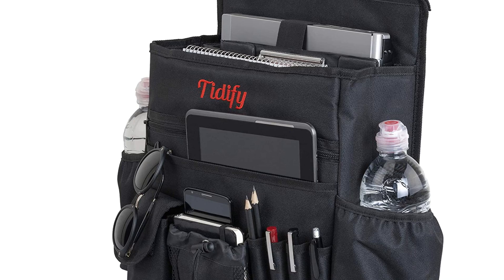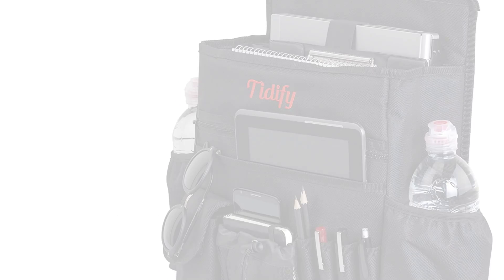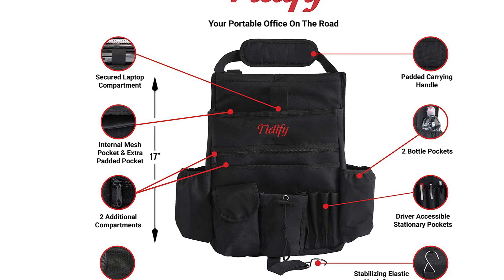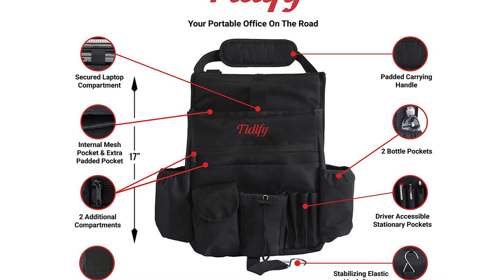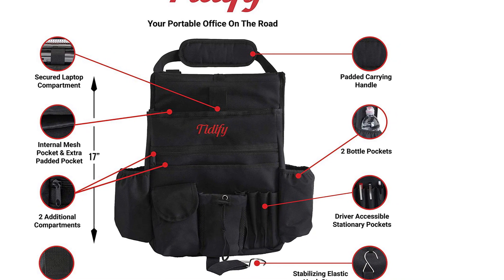The TFI organizer straps to your seat with a headrest strap and additional side straps, so it will stay in place without getting in the way. And if you want to take it with you outside of your vehicle, there is a padded sleeve that wraps around the headrest strap to make carrying the organizer easy and comfortable.